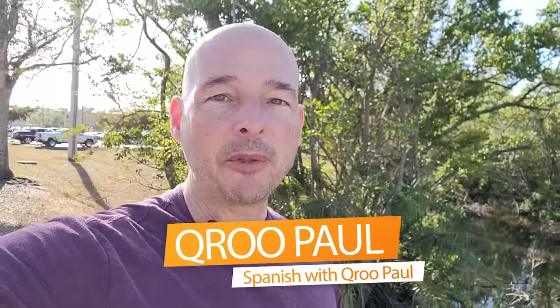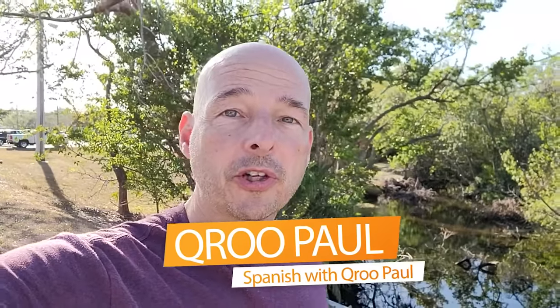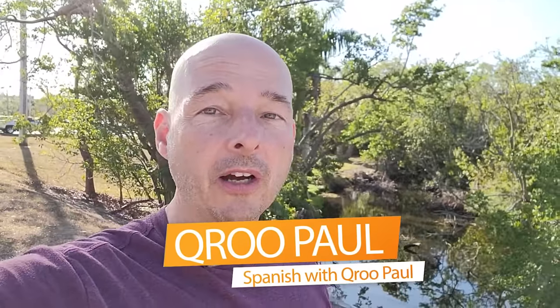Hey everybody, Q RuPaul here. If you've been studying Spanish for a while and you're frustrated because you're still having trouble carrying on a conversation with someone beyond just basic greetings and small talk, then this video is for you. I'm filming this on my morning walk because I'm really busy and I'm trying to lose 10 pounds I put on at two all-inclusives in Mexico recently. All right, let's get started.